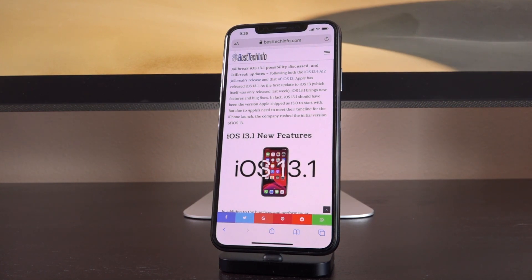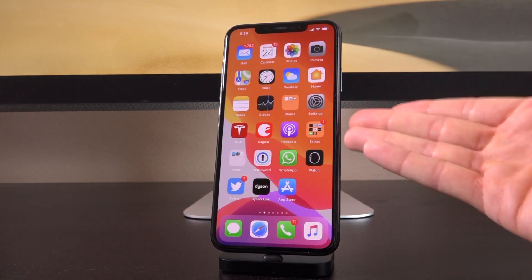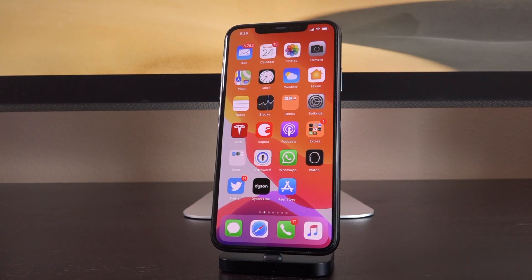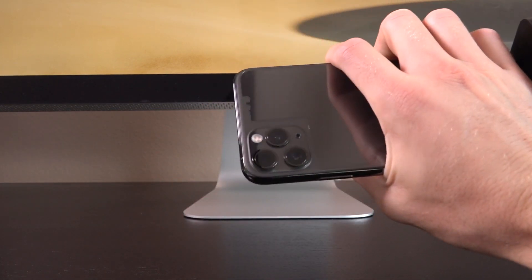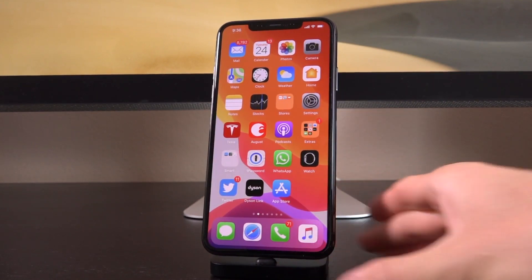Following both the iOS 12.4 A12 jailbreak's release and that of iOS 13, Apple has released iOS 13.1 as the first update to iOS 13, which itself was only released last week. iOS 13.1 brings new features and bug fixes. In fact, iOS 13.1 should have been the version Apple shipped as 13.0 from the start, but due to Apple's need to meet their timeline for the iPhone launch, the company rushed the initial version of iOS 13.